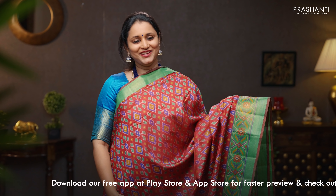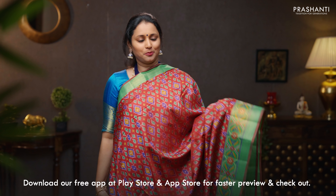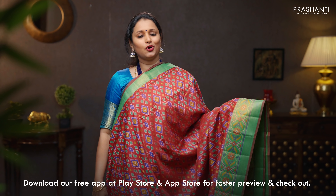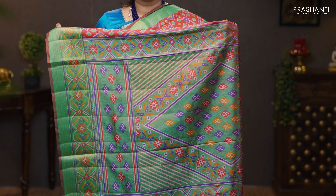Red with green — a traditional color combination with a simple kadi zari along the top part. Beautiful geometric all over ikat prints running throughout the body, with a very pretty contrast border on the bottom part of the saree. An ikat printed pallu, and a contrast green blouse. Priced at 1090.